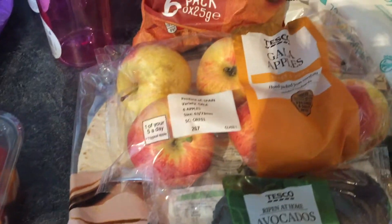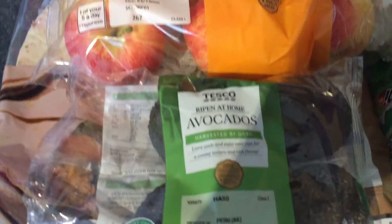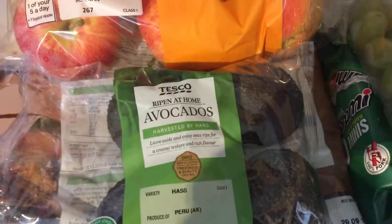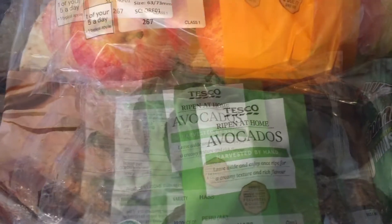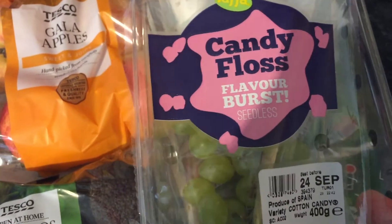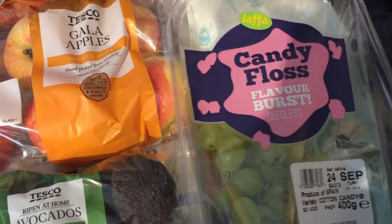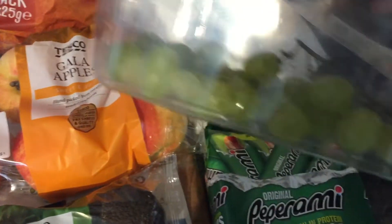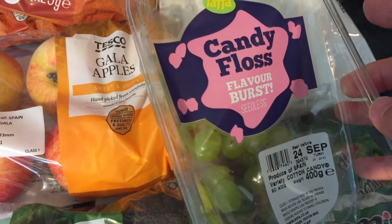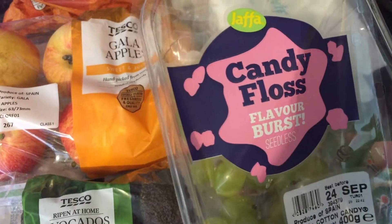We did our main shopping in Tesco, so I thought I'd show you some of the bits we got. We got our staple avocados — they're for me, I love avocados — so those are £1.75. We've got our favourite candy floss grapes. I'm so happy they're still getting them in because they're so good. They're £2, and it's a smaller pack this time — last week we got a much bigger pack — but they only had these ones in.